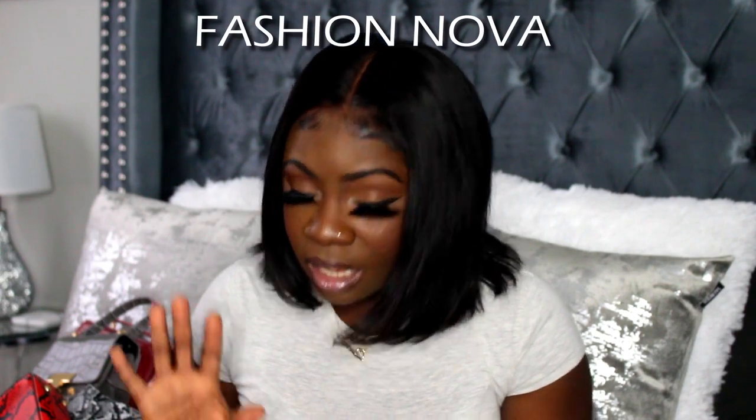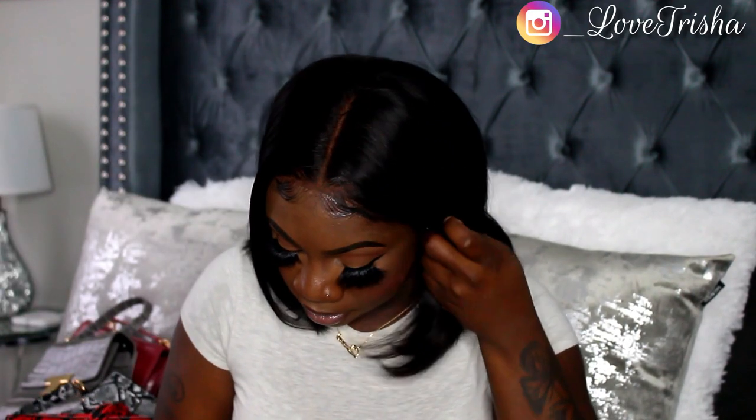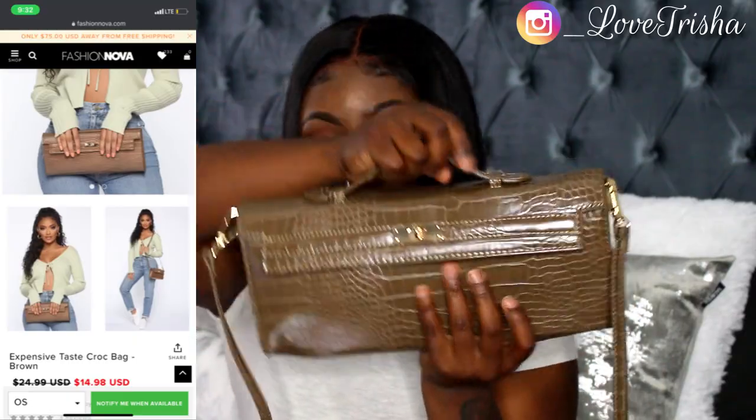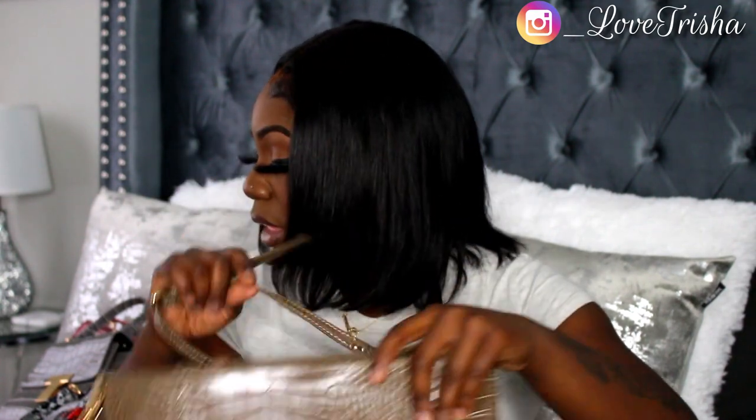Now we're hopping into my Fashion Nova purses. My purses came in different orders, so I'm going to look through my phone to find the names. The first bag is called the Expensive Taste Crop Bag — it's a brown color, really wide and skinny, a really cute bag. You can wear it with the handle or as a crossbody. On the inside it has a little pocket with 'Fashion Nova' on it — really cute and simple.